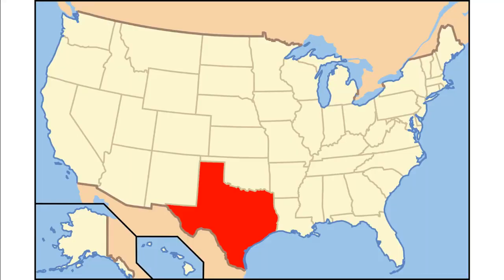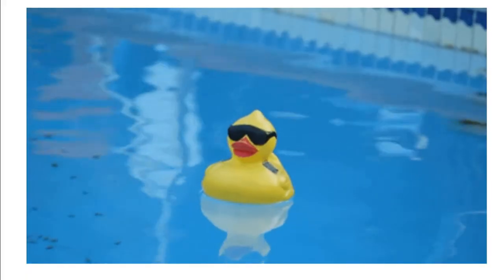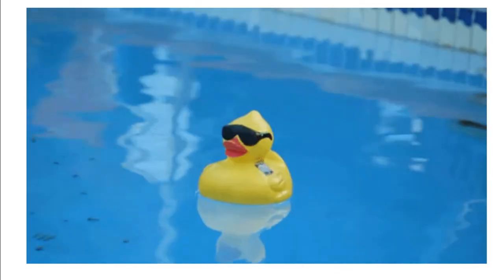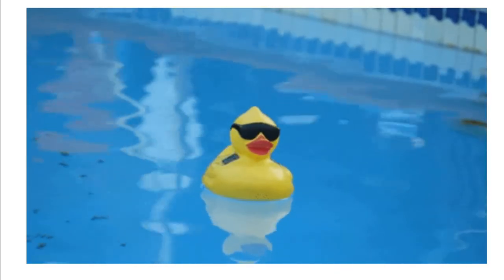Without Texas oil and manufacturing, America might not have had the technology to help win World War II. And that's how fake rubber made in Texas helped America and our allies, or friends, win World War II.